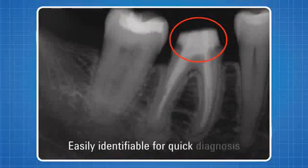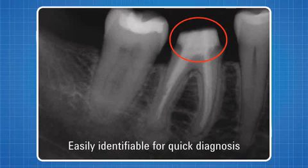In addition, the system features exceptional radio opacity, allowing differentiation between the tooth structure, the fiber post, and the composite core on radiographs.